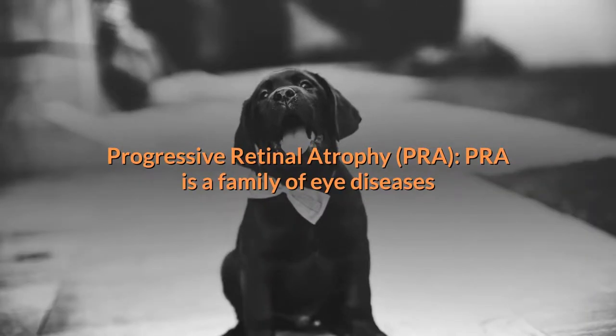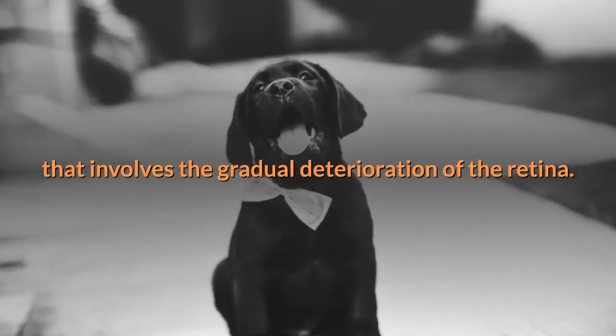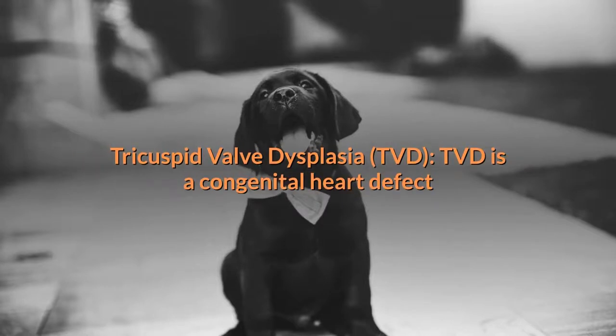Progressive retinal atrophy (PRA) is a family of eye diseases that involves the gradual deterioration of the retina. Labs can also suffer from epilepsy, which causes mild or severe seizures.